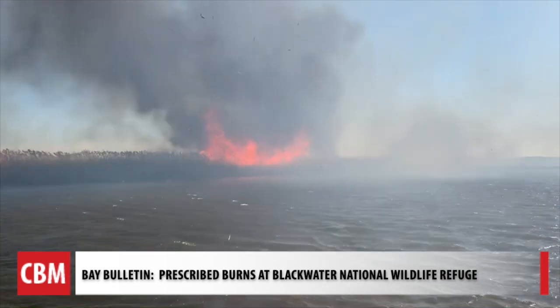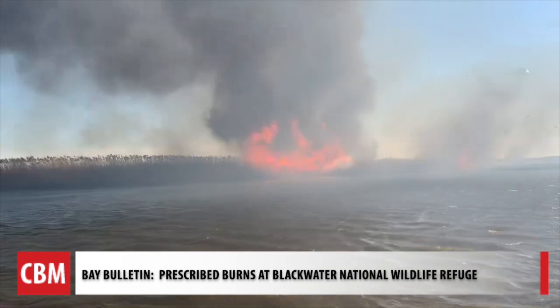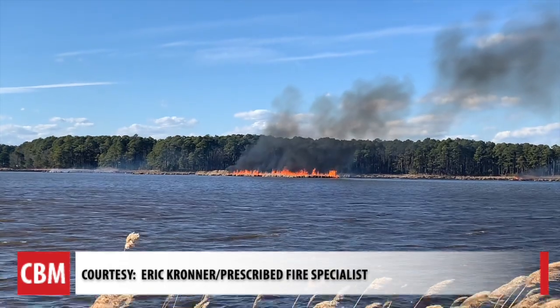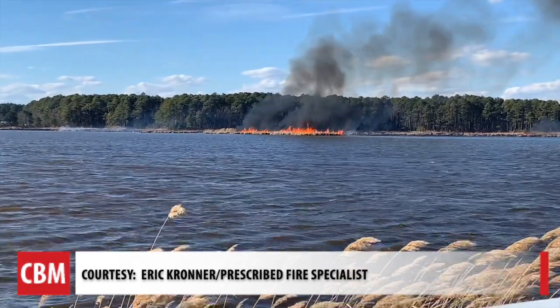There are several fires at Blackwater National Wildlife Refuge that were set intentionally. No one will be charged with arson, and we're told the environment gets the reward.